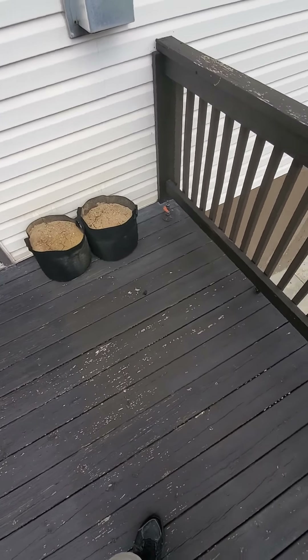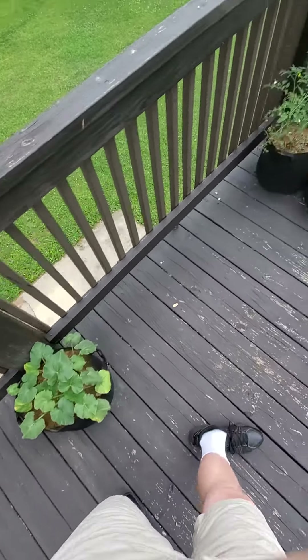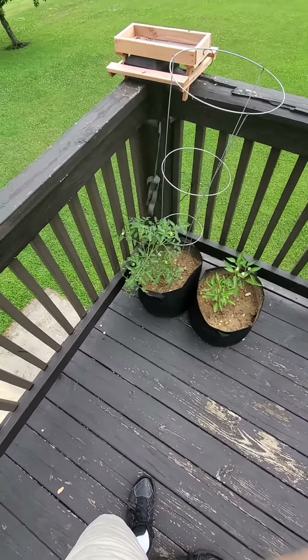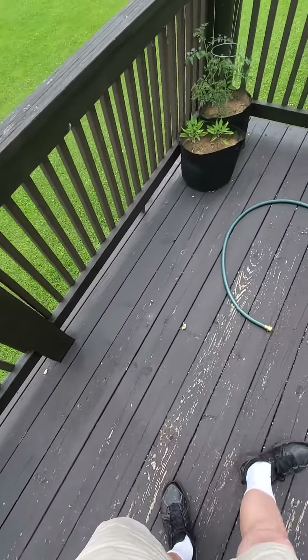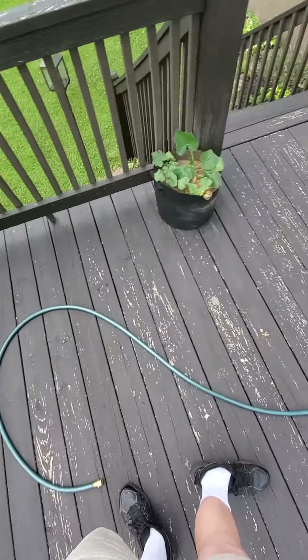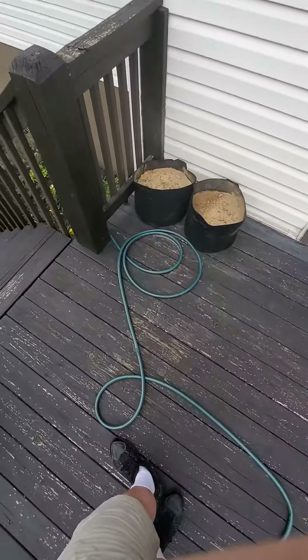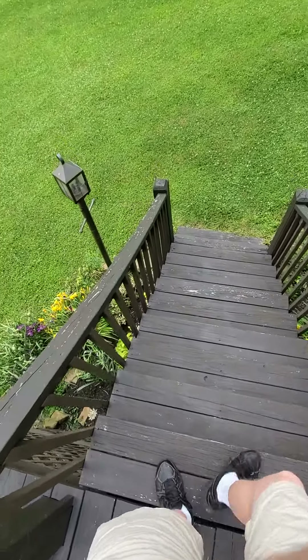The potatoes have yet to sprout. The zucchini is in full bloom. The tomatoes and jalapeños are in full bloom. We have a brand new garden hose, and the potatoes again have yet to bloom.